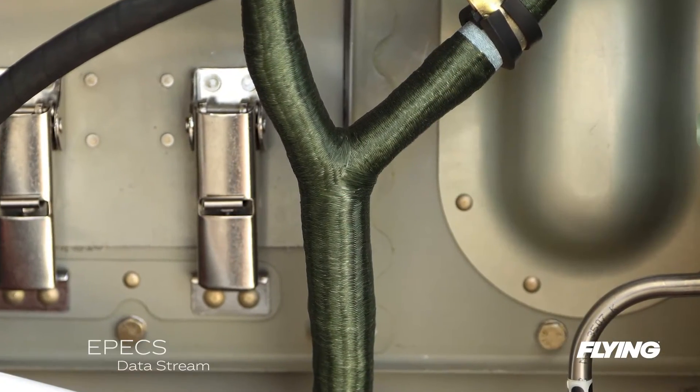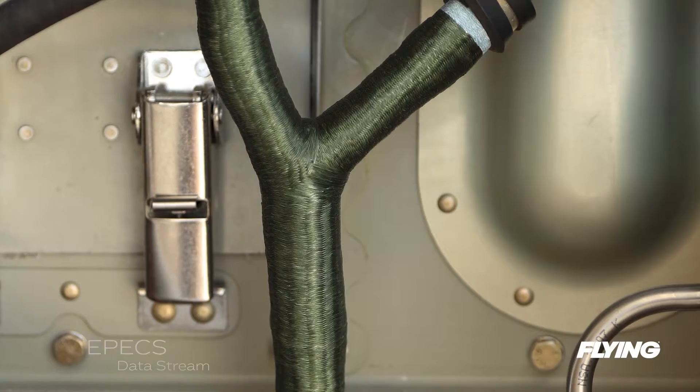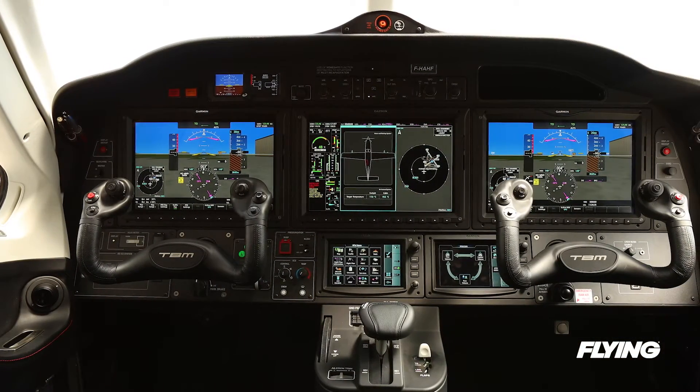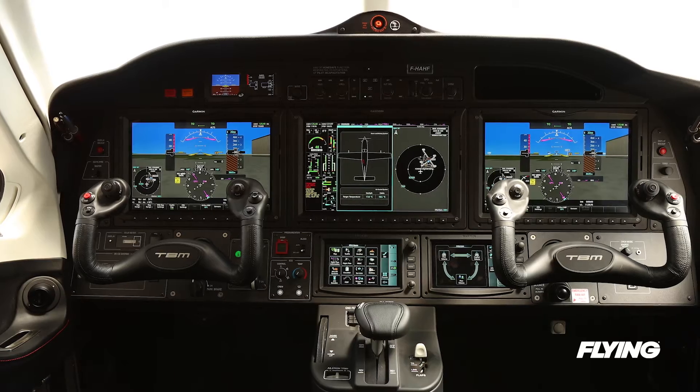Once the airplane is on the ground, the EPICS connects to the nearest available cellular network through its own 4G modem. When the pilot shuts down the engine, it transfers the data to a ground station for trend monitoring.